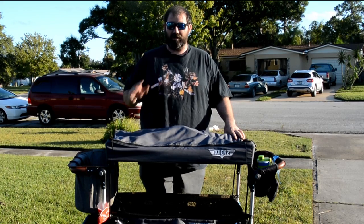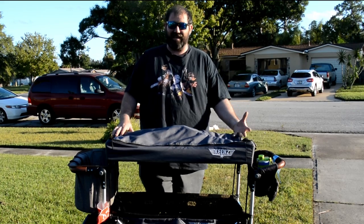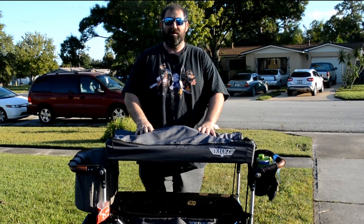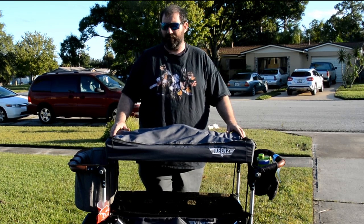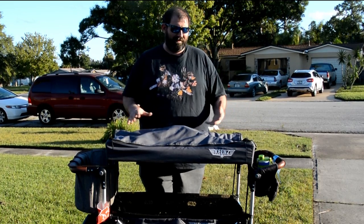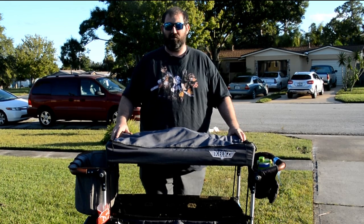I'm going to show you the jogging stroller, what we don't like about it, and why we decided to switch from that style — the jogging or the little four-wheel small type of strollers — and why this was right for us. This stroller probably won't be right for everybody. If you're not an outgoing type of person and you just hang around malls and stuff like that, this might not be for you. This is more of an out-and-about type of stroller.